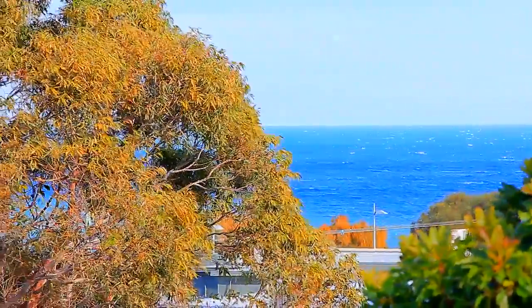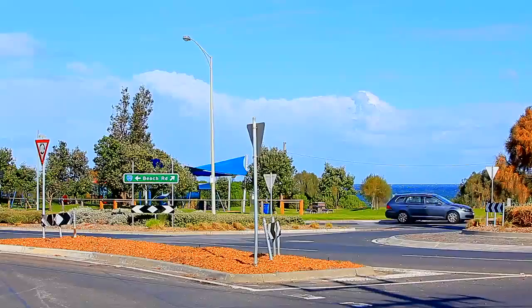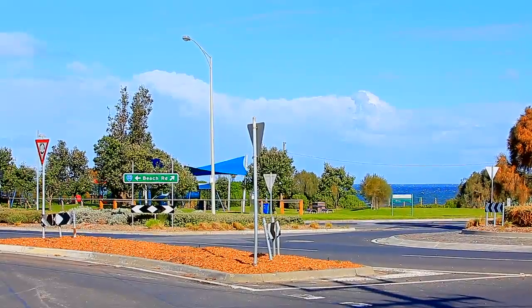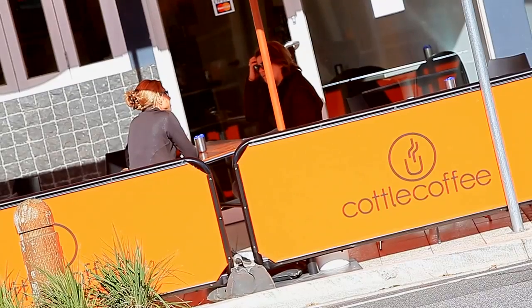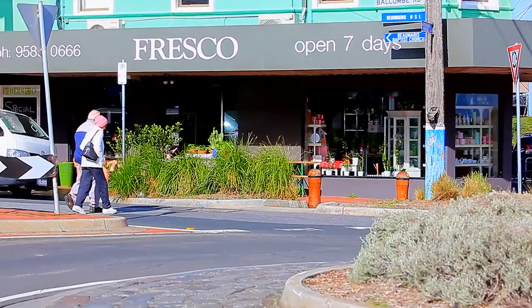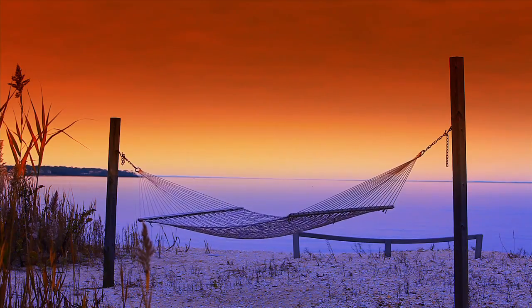Within a stone's throw to the beach, schools, and public transport — expand your investment portfolio or move in and soak up the Black Rock Village lifestyle with amazing shops and cafes literally at your doorstep. And watch the sun set over the bay.